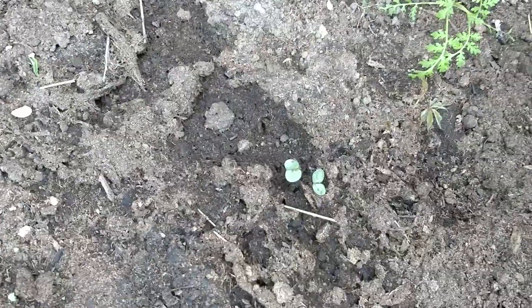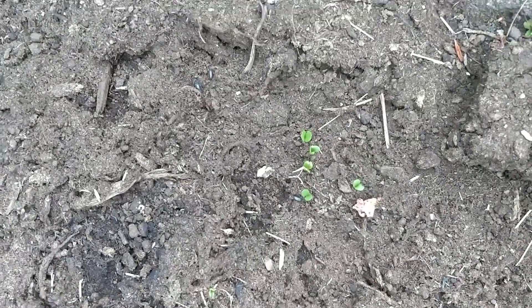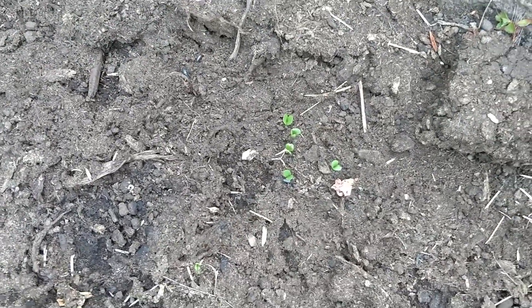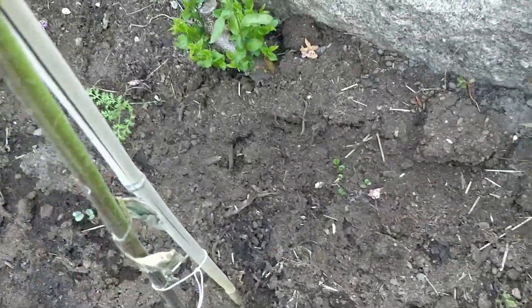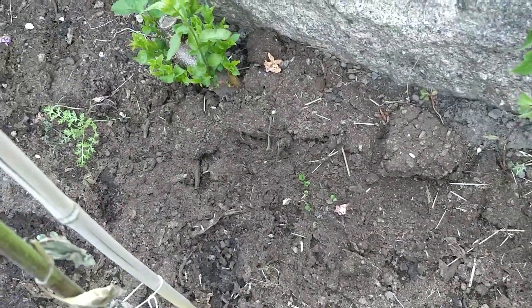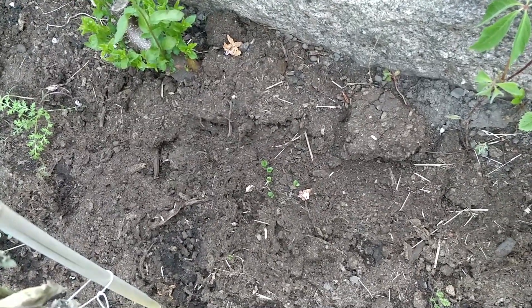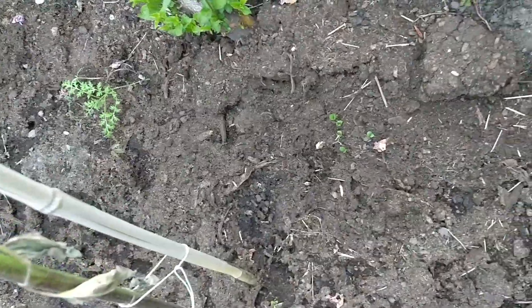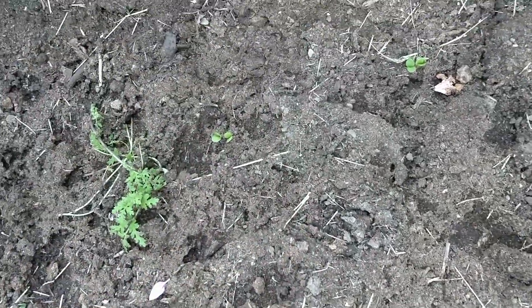And there are some more sunflowers over there. And this is... hmm, let's see what this is. I don't remember what I put there. We'll see — I'll put some more seeds down. Maybe that was sunflowers too.